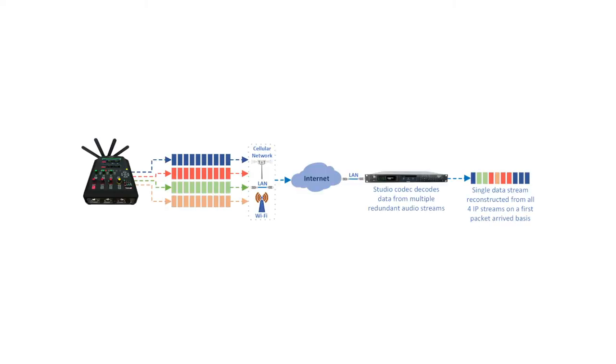The Gateway 4 delivers hitless packet switching using SmartStream Plus redundant streaming, and you can configure a primary and up to three redundant streams per connection.